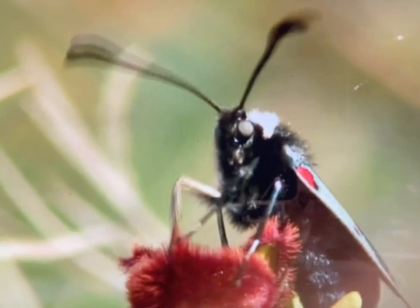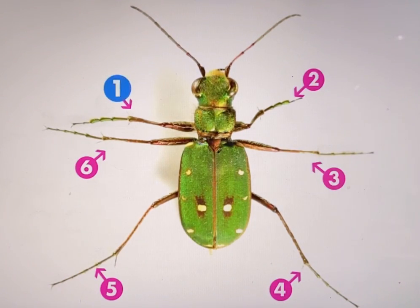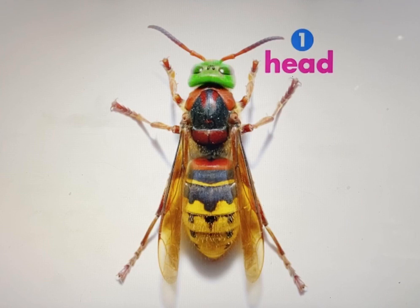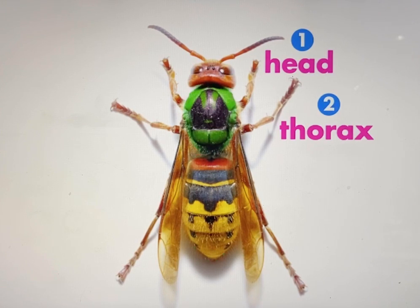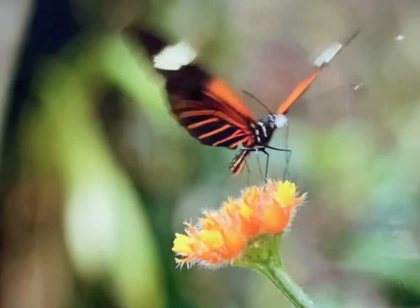All insects have two antennas, six legs, and three body parts: the head, the thorax, and the abdomen. And some have wings, too.